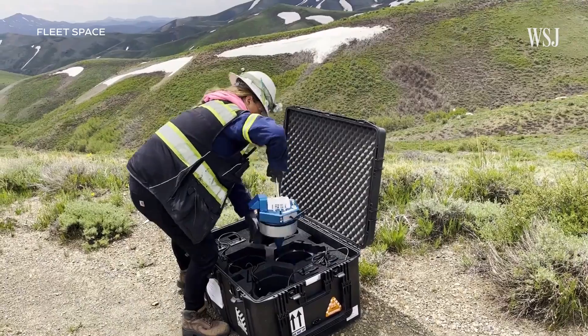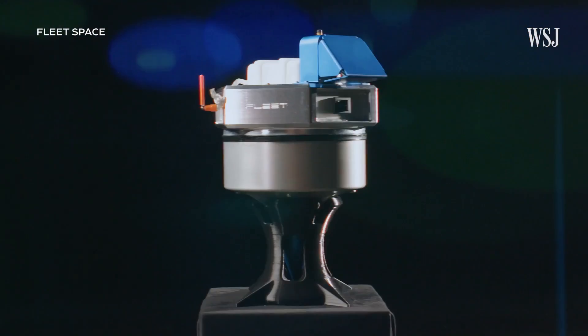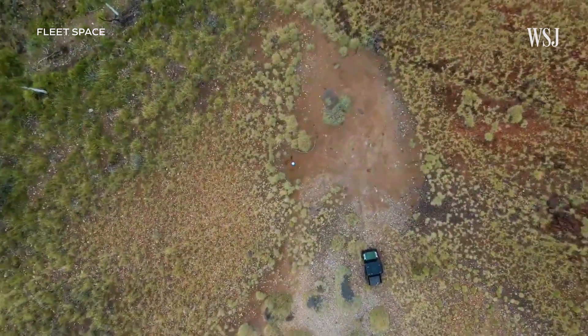The company told me that usually it can take around 600,000 metres of drilling to find a new deposit. "No one really wants to do that, and governments don't want to allow people to just drill at random until they hit things either. We don't want to turn the world into Swiss cheese looking for the metals that are going to sustain our energy transition."